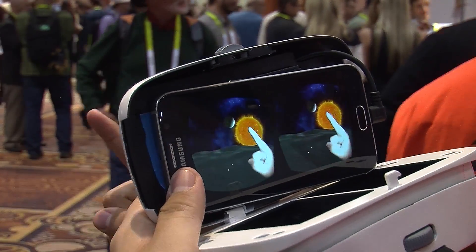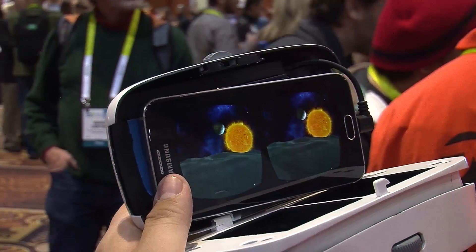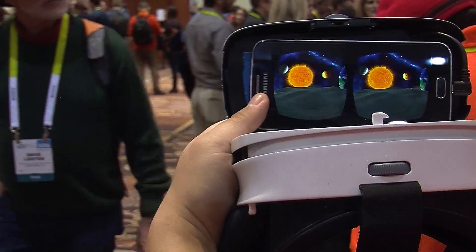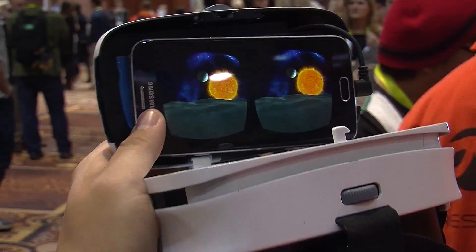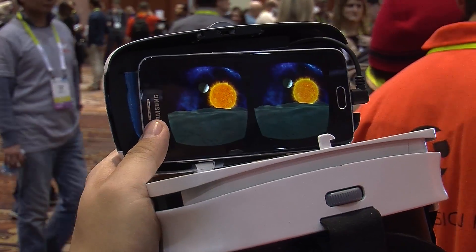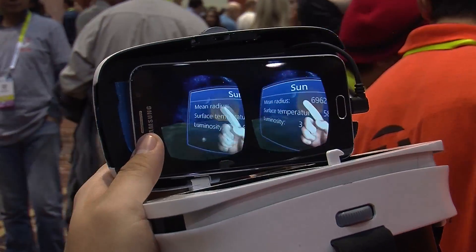We're showing you today something pretty special. We build technology for AR and VR, and what you're seeing here is the moonwalk demo. We're supporting a mobile VR experience using stereo cameras, bringing in the hand tracking where you can actually see a human hand.